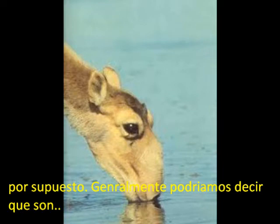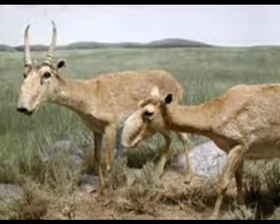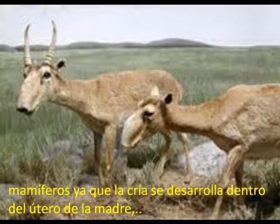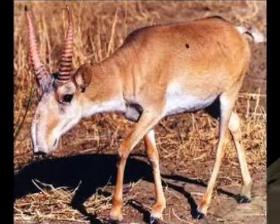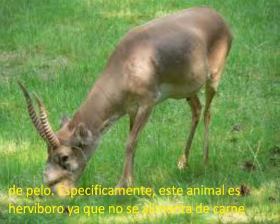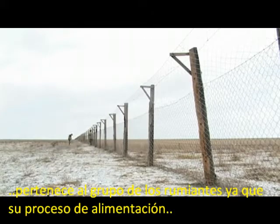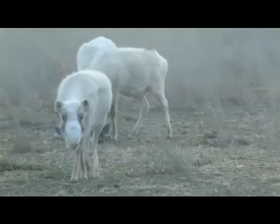Generally, they are mammals where breeding occurs within the uterus of the mother, they have fur, and the body is covered with hair. This animal is an herbivore mammal that does not feed on flesh. Within the group of herbivores, we must say that it belongs to the group of ruminants.